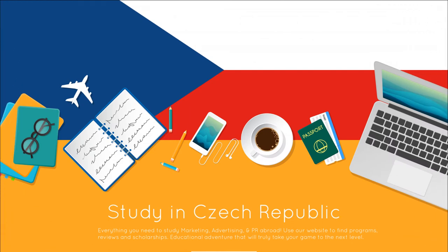Teaching English in the Czech Republic: the salary and budget guide. This guide will help you answer the question: how much can I earn and save teaching English in the Czech Republic? You'll also find information on the local cost of living in order to figure out how much to budget for when making the move to the Czech Republic.